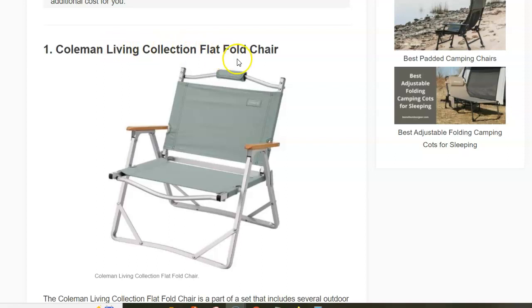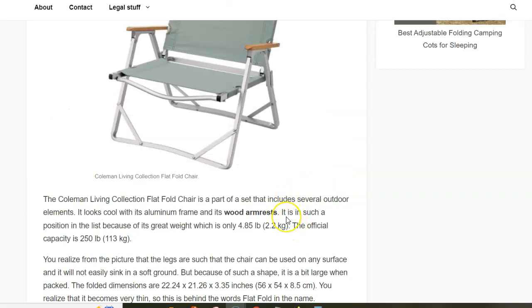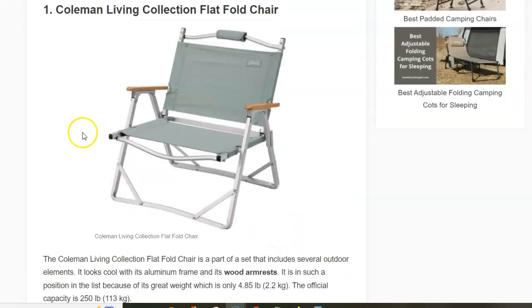The first in the list is the Coleman Living Collection Flat Fold Chair. The name tells you that when you fold this chair it becomes really thin — only 8.5 centimeters. The frame is aluminum, the armrests are wood, and it has a carry handle. The fabric matches other items from the living collection, and the weight is only 2.2 kilograms.